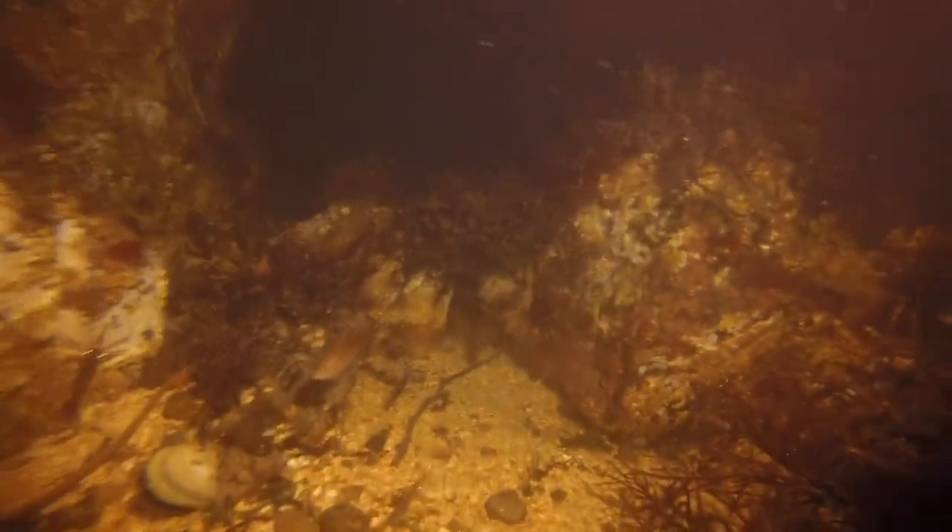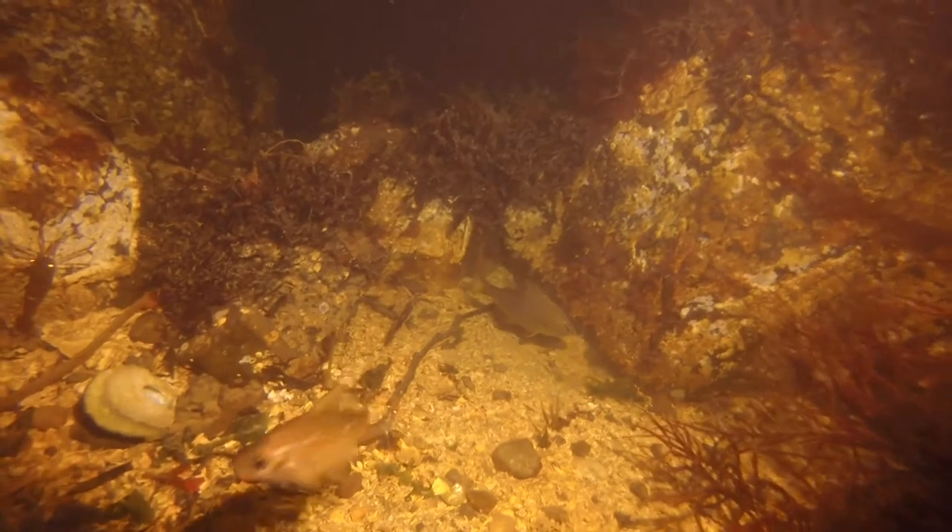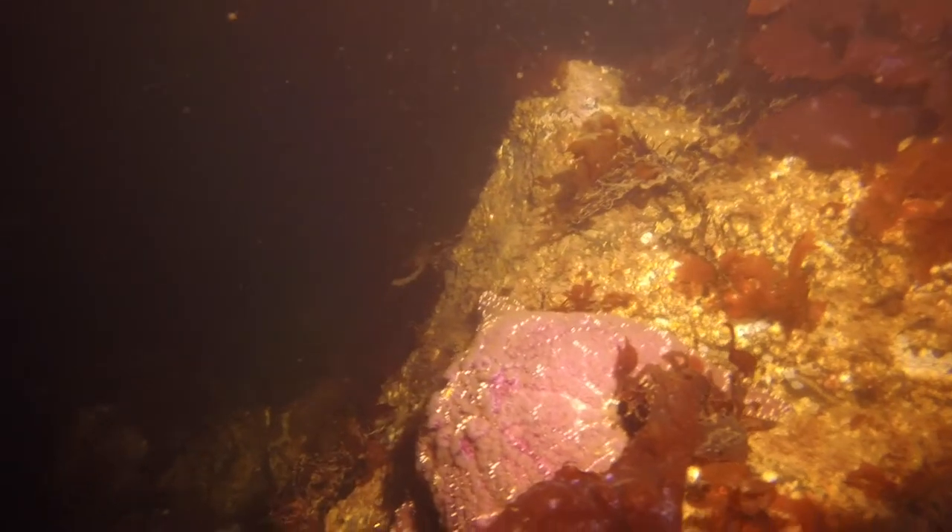They must be social — hanging out, strength in numbers maybe. Perch party! Another ochre star here — love that purple color. That one looks nice and healthy. Robust.